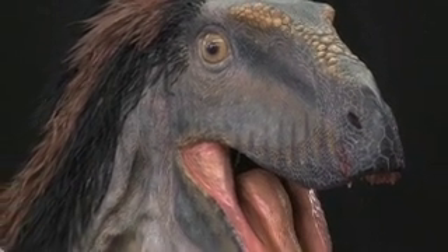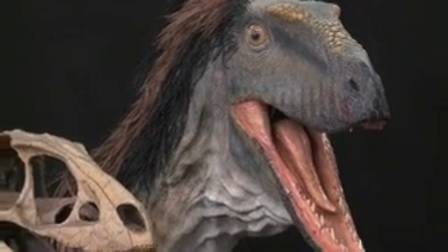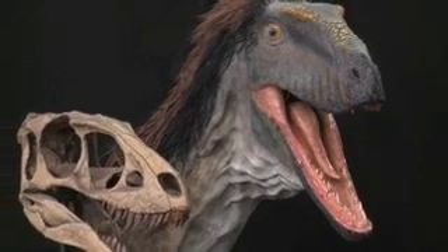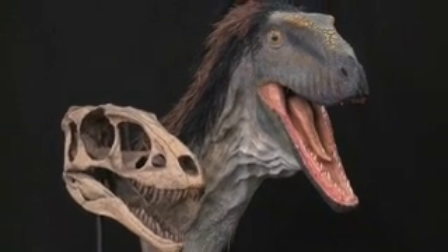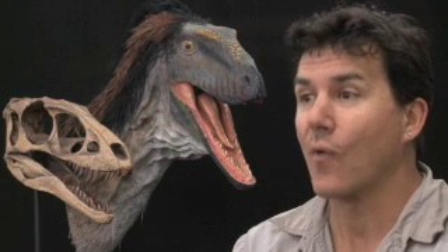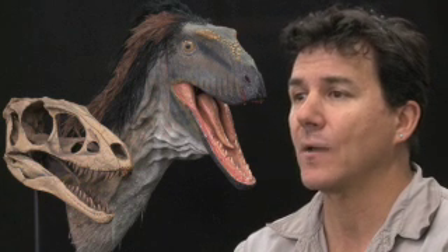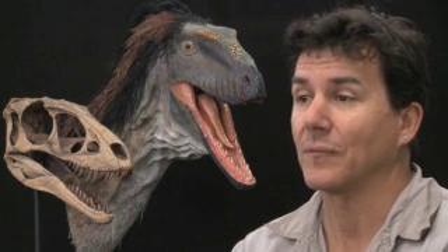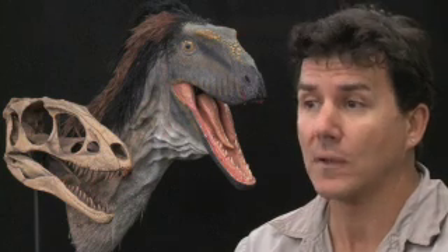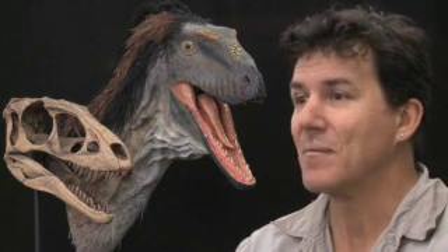This really turns on its head our ideas about Tyrannosaurus rex. We thought that many of those features appeared as the animal was becoming huge or soon after the animal became huge — that it lost its strong forelimbs and so on. Not so. These all came together 125 million years ago, some 60 or 70 million years before Tyrannosaurus rex, in an animal that weighed no more than me or you.